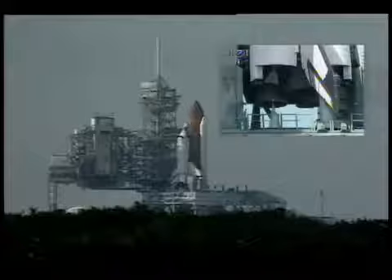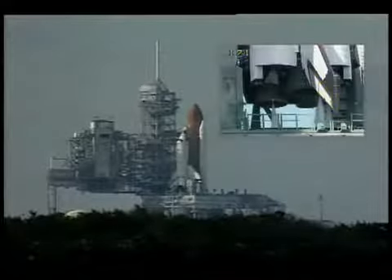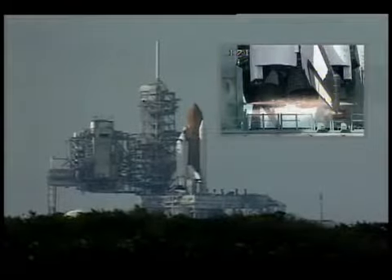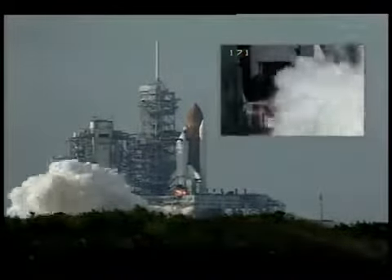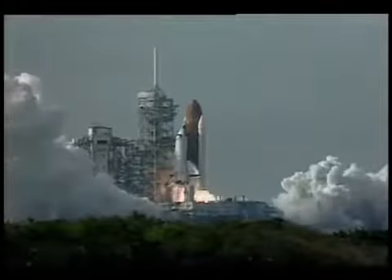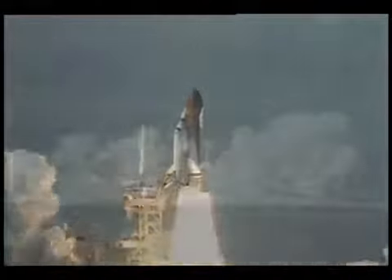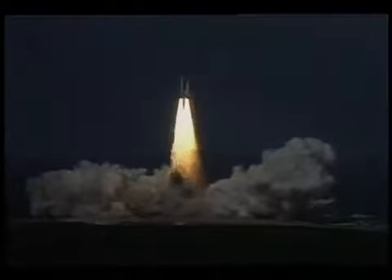Sound suppression water system armed. Ten, nine, eight, ignition sequence start, seven, six, three main engines up and burning. Two, one, and liftoff of Space Shuttle Columbia on a diversified mission of astronomy and commercial space research.